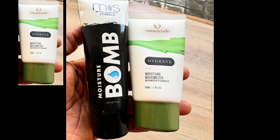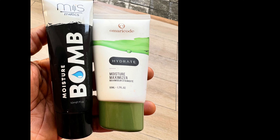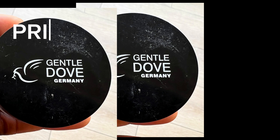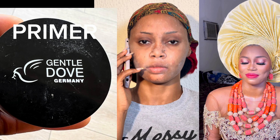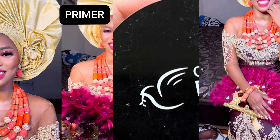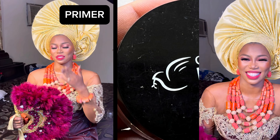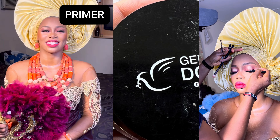Next on the list is the Gentle Dupe Primer. This is a beautiful dupe for Becca primers — you already know the discontinued Becca primer. This primer is not just mattifying; my bride's makeup was long-lasting. She changed into two, then three different outfits, and all day her face was properly mattified.